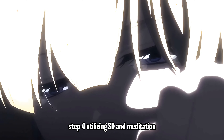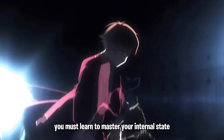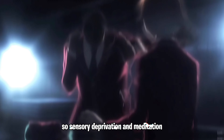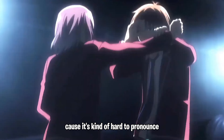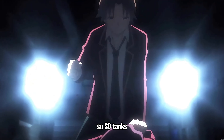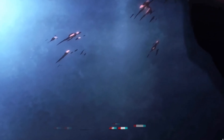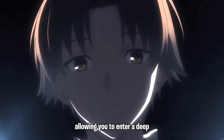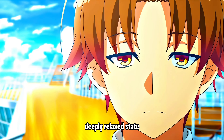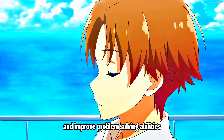Step four: utilizing sensory deprivation and meditation. To achieve the level of focus and mental clarity needed for perfect grades, you must master your internal state. Use SD tanks — also known as float tanks — which remove external sensory input, allowing you to enter a deeply relaxed state. This can enhance your focus and creativity and improve problem-solving abilities.